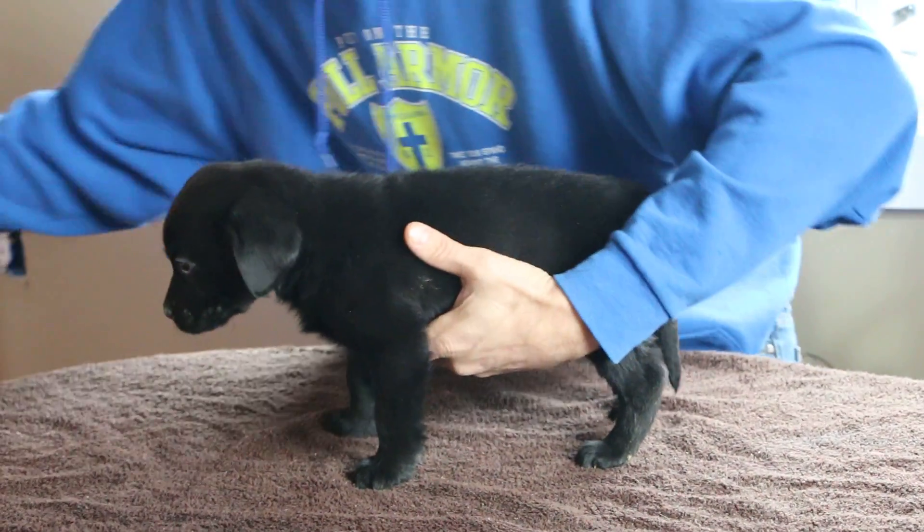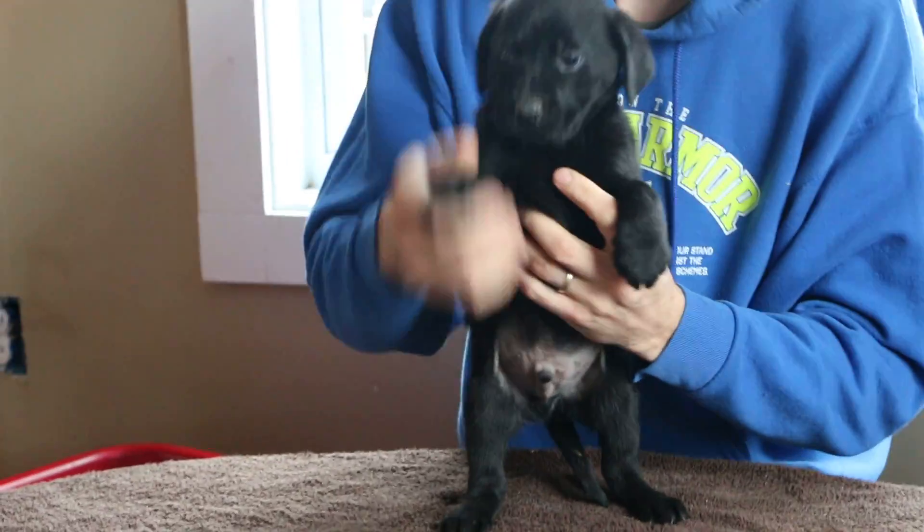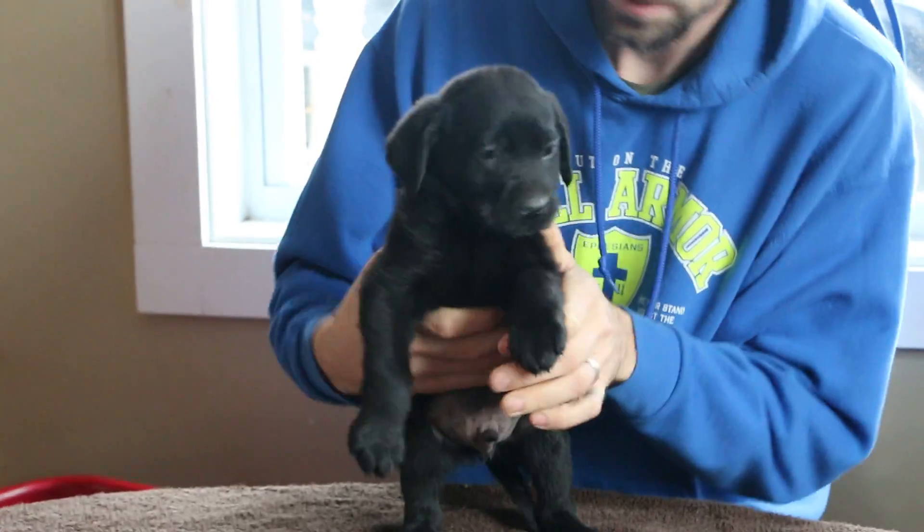And that finishes Selah and Hunter's litter. Bye bye, guys.